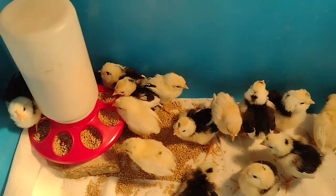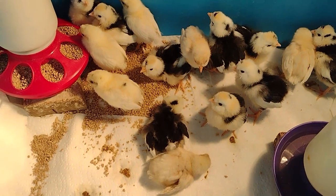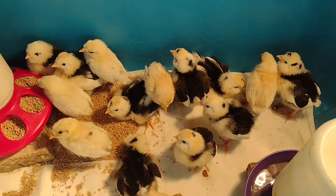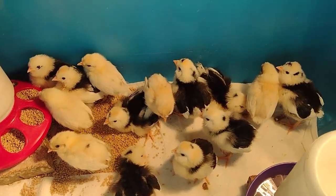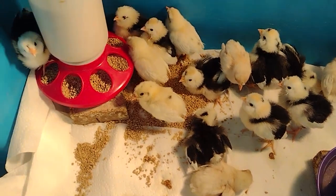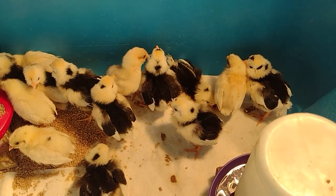These guys kind of look like they have eyeliner on. Well, this is Wednesday — I just set eggs a little bit ago. I think these guys are now a week old. You can see a lot of feather development on them. I really like doing these videos on birds I haven't grown out yet because I can always go back and look at them to discover who's a boy, who's a girl.